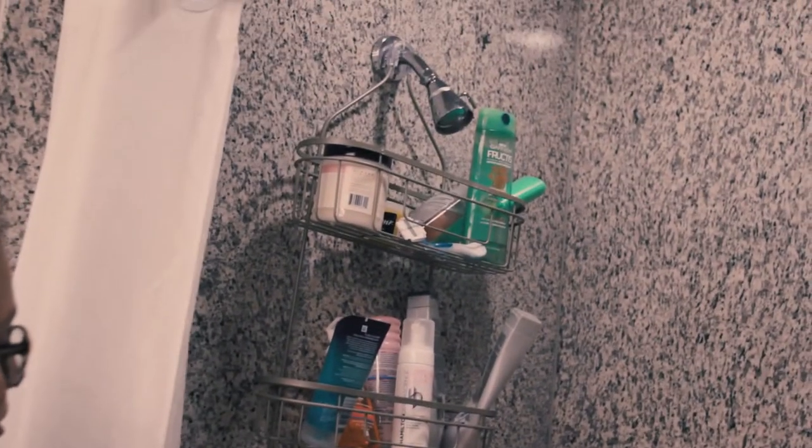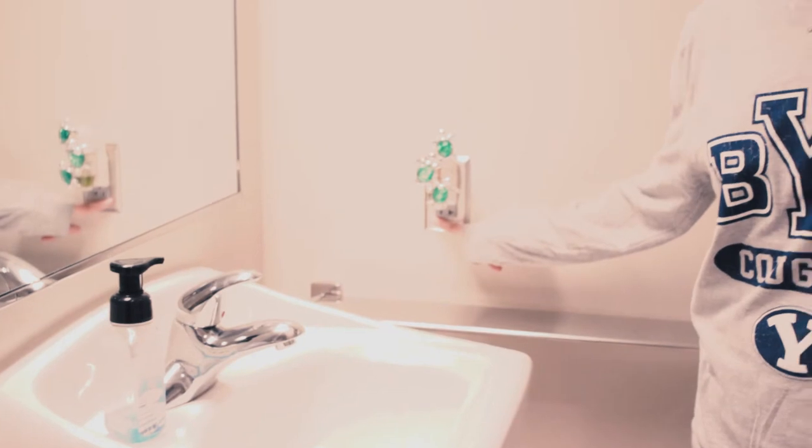Here's the bathroom. Lots of space, but not a lot of storage, especially in the shower. And also, not a lot of counter space. And upside down outlets.